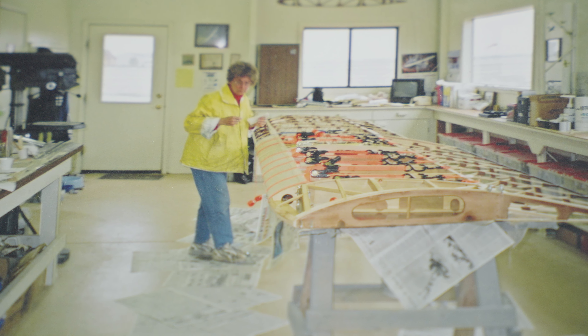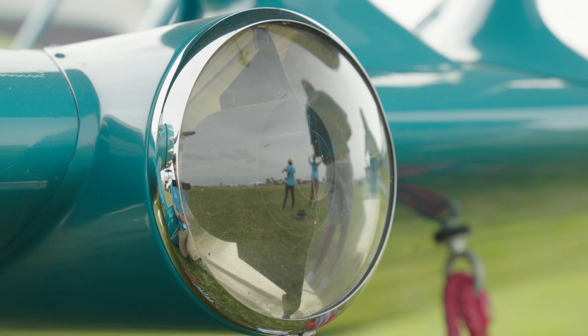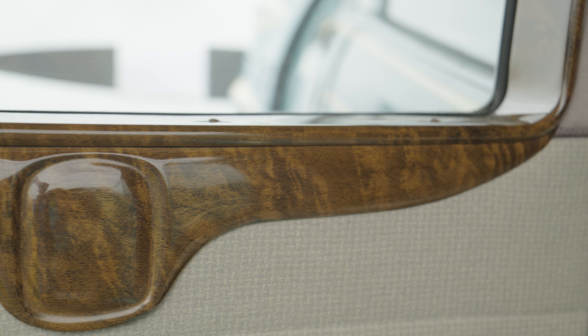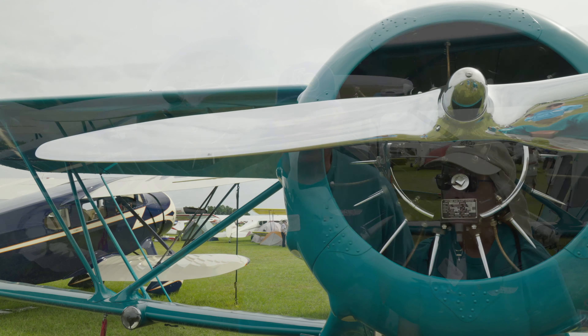It was an amazingly complete project. The landing lights are unobtainium and they were in the project. The interior was still in the airplane — tattered, but we were able to use it for patterns.